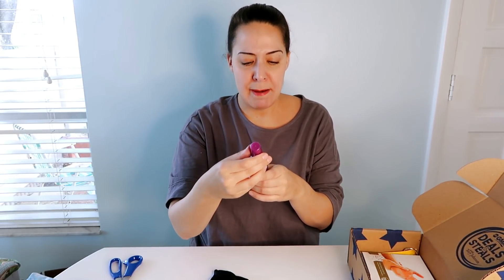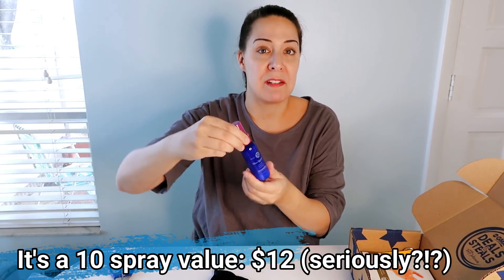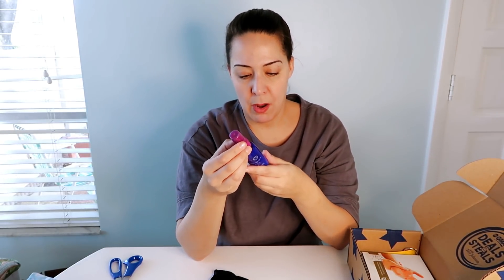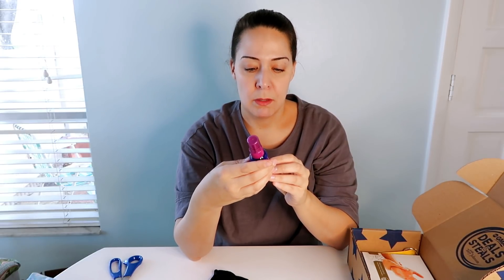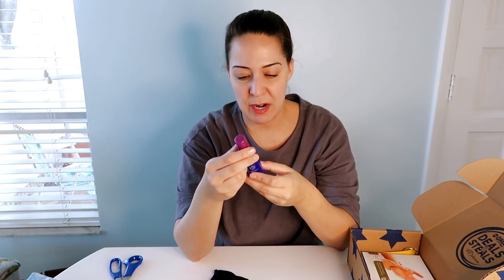It's a Miss America leave-in product, limited edition from the Miss America organization. I didn't know the Miss America organization had their own line of beauty products. It's some kind of leave-in spray — shampoo and condition, hair towel dry, spray product through hair and comb through. I have no idea what this is, but it's called a miracle leave-in.